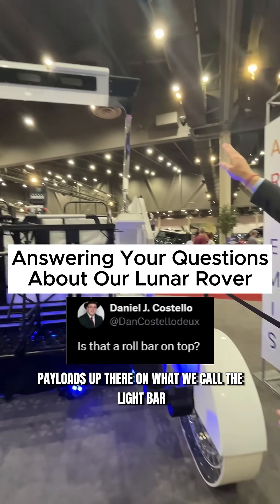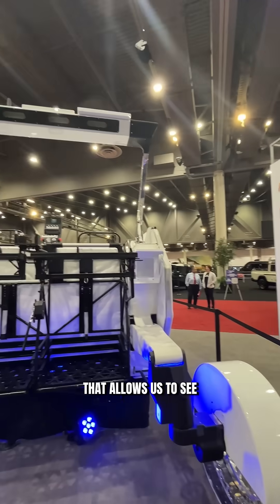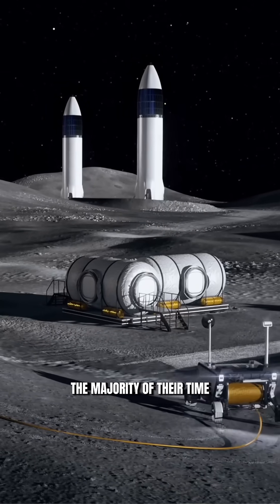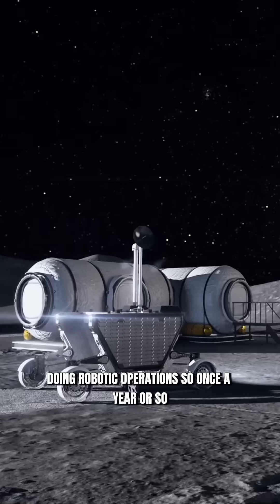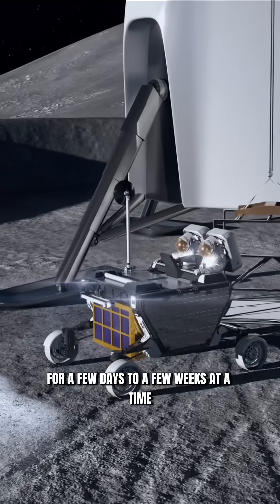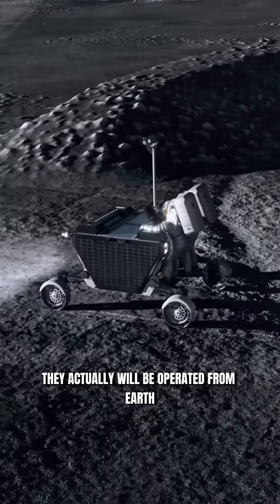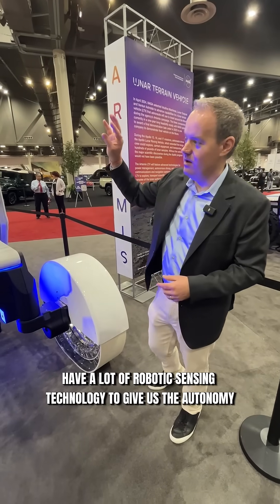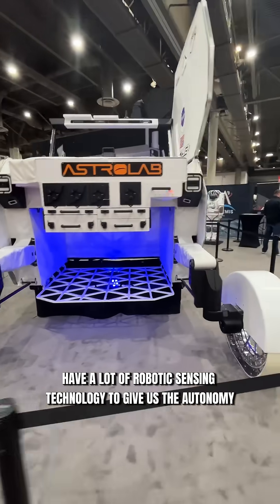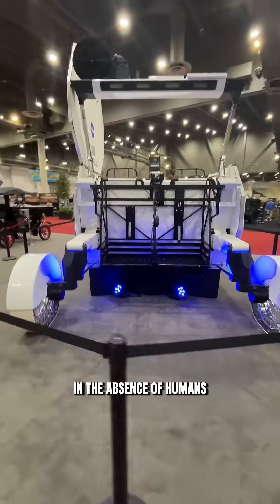We have payloads up there on what we call the light bar, and the light bar is part of our perception system that allows us to see robotically and operate the rover from Earth. These rovers will spend the majority of their time doing robotic operations. So once a year or so, at least in the early years of the Artemis program, astronauts will come for a few days to a few weeks at a time. So 11 months out of the year, they actually will be operated from Earth, and we have to have a lot of robotic sensing technology to give us the autonomy we need to safely navigate on the lunar surface in the absence of humans.